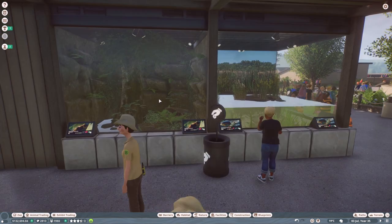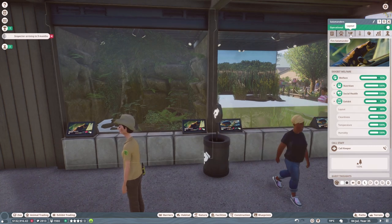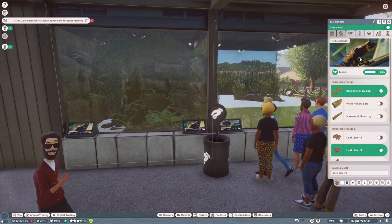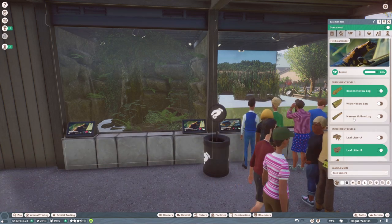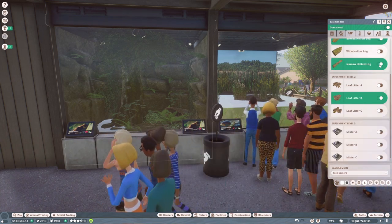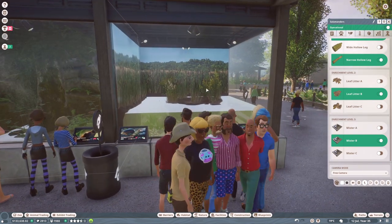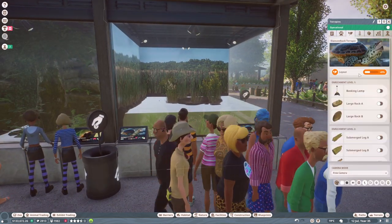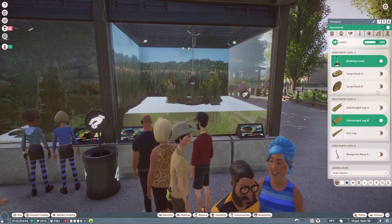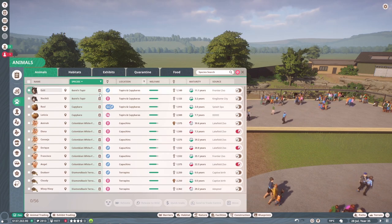Now let's go through all the habitats and make sure enrichment is okay. I wanted to check the enrichment for the exhibit animals first, because off camera we got protesters for the salamanders — their enrichment was so low and there were loads of them in their enclosure. I added a couple but might add one or two more, and we can get a mister as well. The terrapins don't have any enrichment, so let's get them a lamp and a log.